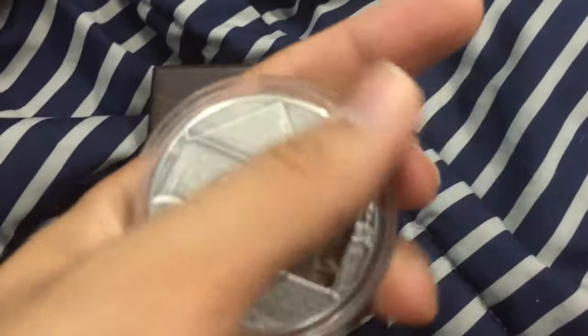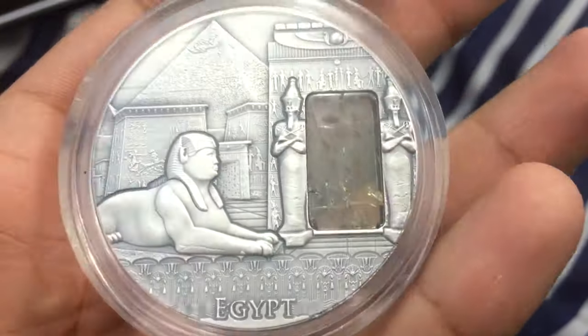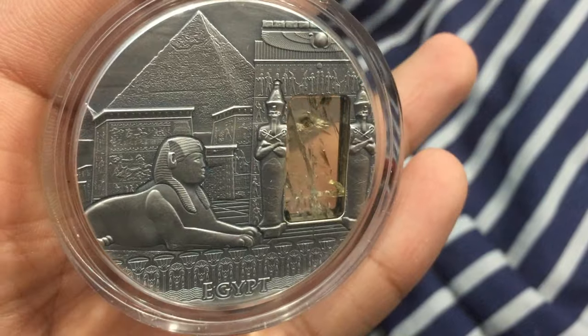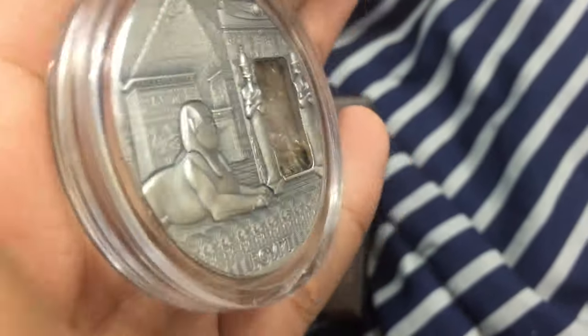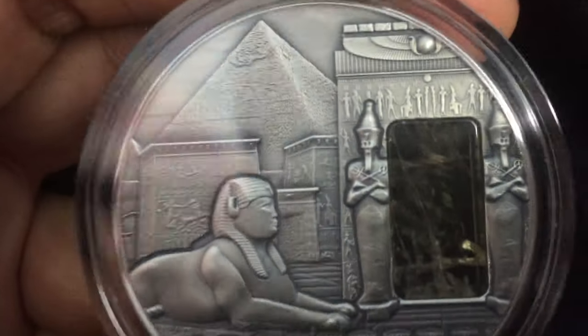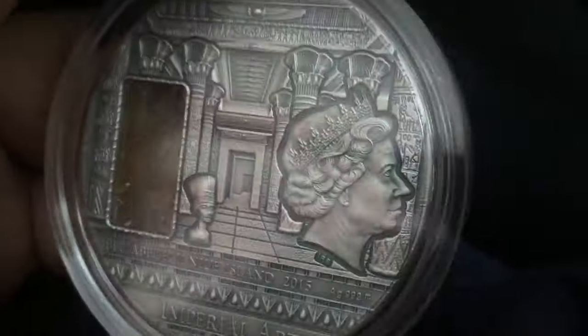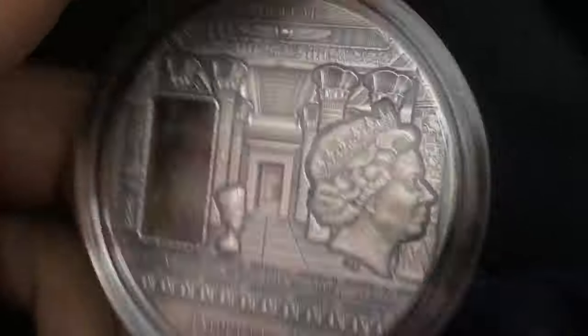Egypt coin — I do recommend buying this. It's an awesome coin, you should get it. I wish you could see it as I see it in person. Maybe the light will help if I put it in a different spot. It's a very nice coin, you should get it guys. Thank you for watching — subscribe and thumbs up. Thank you guys, peace out.